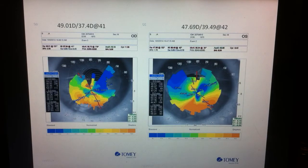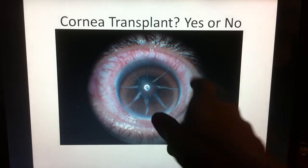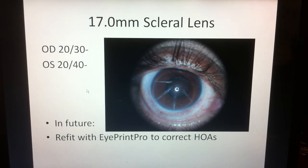The topography is a mess. There's about 12 diopters of astigmatism in both eyes. This is what his eye looks like — some heavy RK scars there. His eye is a little bit red in this picture because at the time we were treating a viral conjunctivitis. We then put him in a 17-millimeter scleral lens.